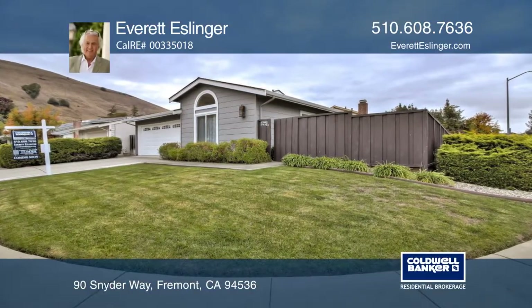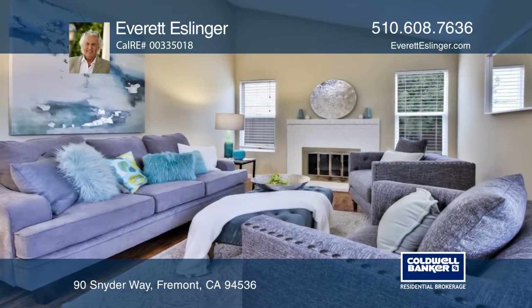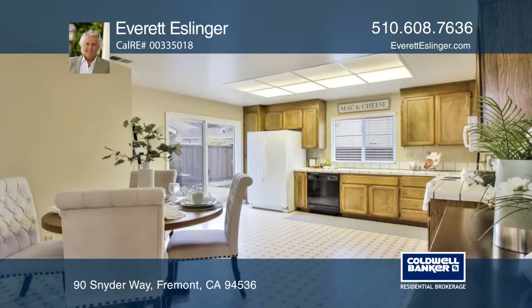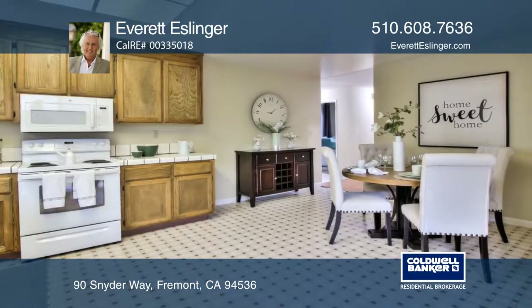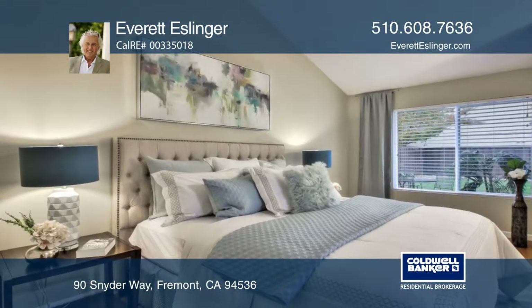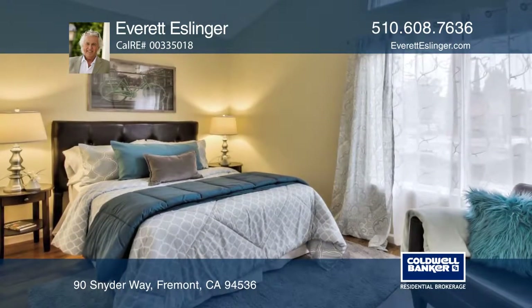Tucked away in the Niles foothills is this move-in ready, three-bedroom, two-bath home offering a November 2018 roof and gutters. On an approximately 6,415 square foot lot, the home features central heating and air, fresh paint, dual-pane windows, copper plumbing, and large exterior yards.